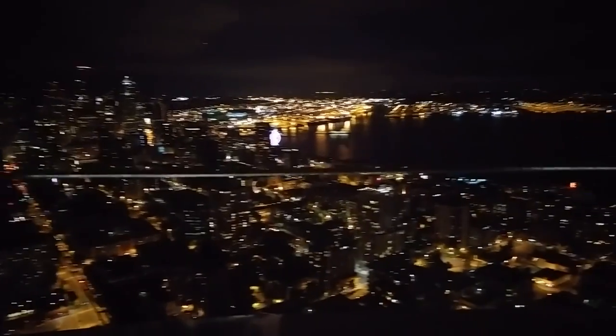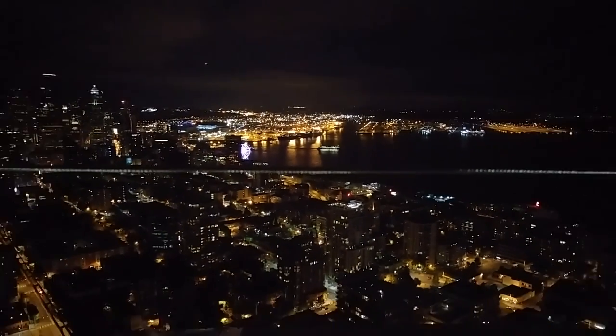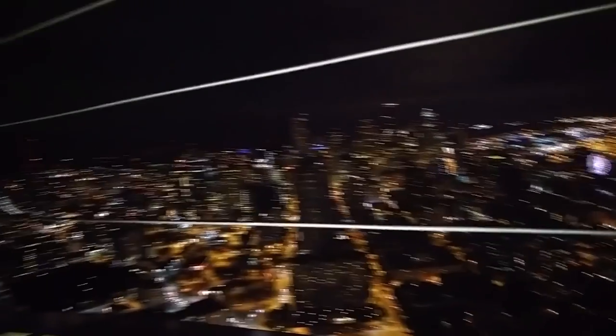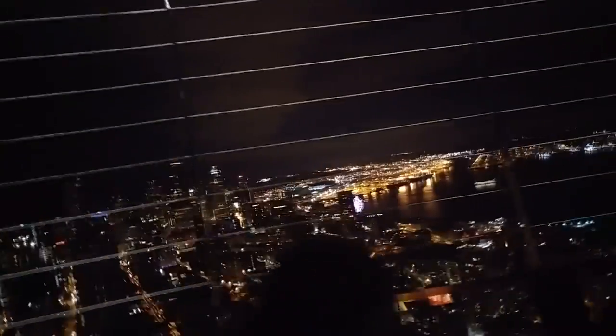Oh look, you can even see the little ferry going from Seattle to Bremerton — right there. They're humongous, aren't they? It's more downtown Seattle right there. All right, do you guys want to go inside and walk around? Yeah, let's do that.